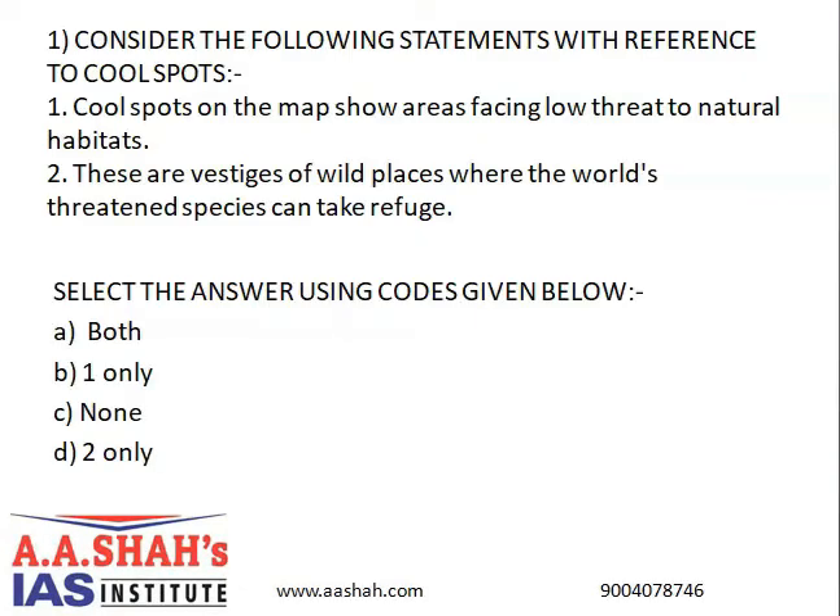Consider the following statements with reference to cool spots. First, cool spots on the map show areas facing low threat to natural habitat. Second, these are vestiges of wild places where the world's threatened species can take refuge. Select the correct answer using the codes given below. A: Both. B: One only. C: None. D: Two only. The correct answer here is A, Both.